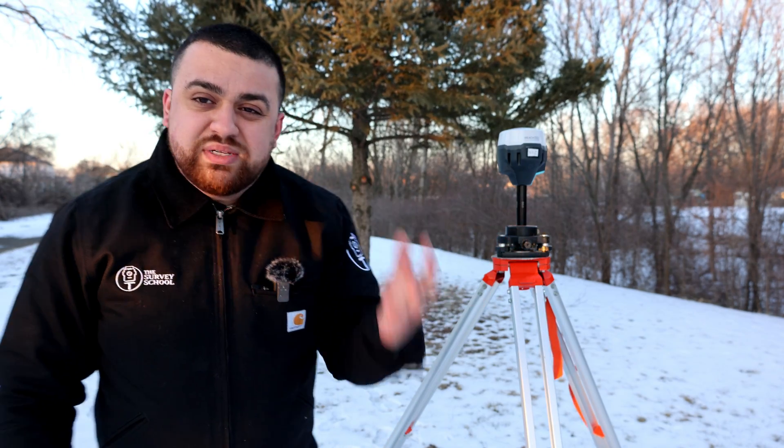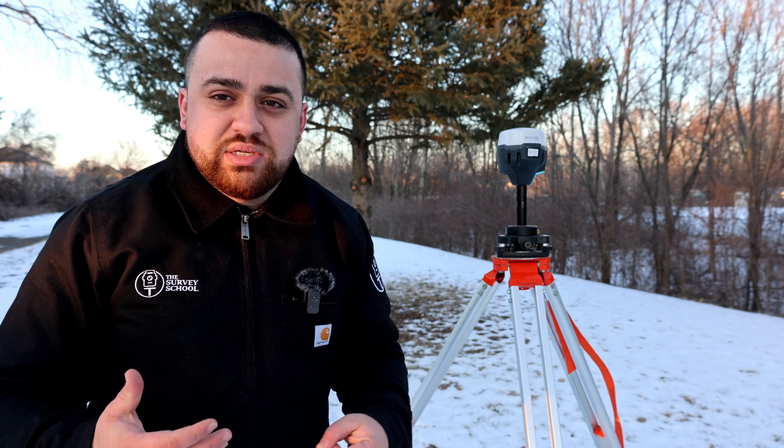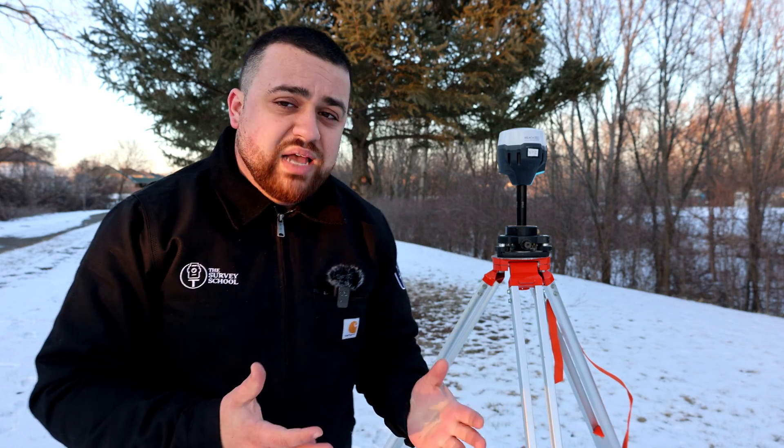Next up, we have GNSS receivers. GNSS stands for Global Navigation Satellite Systems, and these receivers are able to receive signals from satellites in order to find their position here on Earth. They use a process known as trilateration, which essentially uses the best combination of satellite constellations to estimate your position on Earth. Simply having a receiver on Earth with satellite visibility will give you an accuracy of about 3 to 5 meters, which isn't very useful for survey applications, but could be a starting point for a project or for validation reasons.